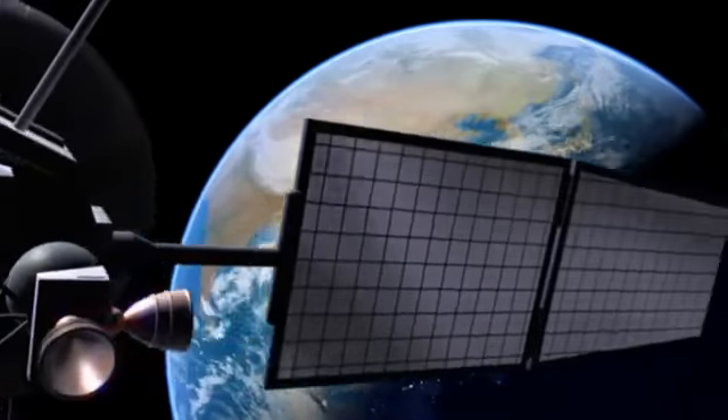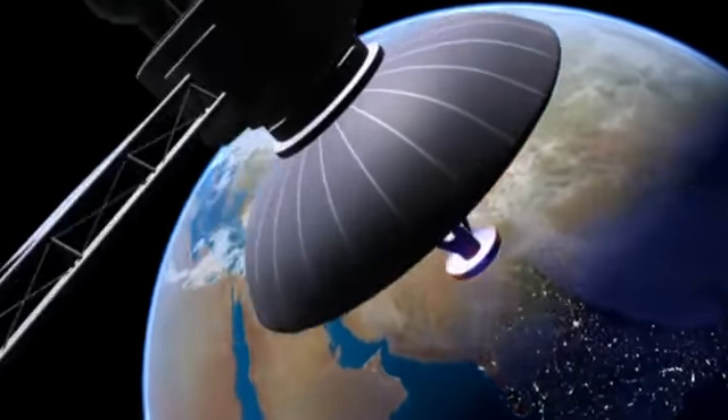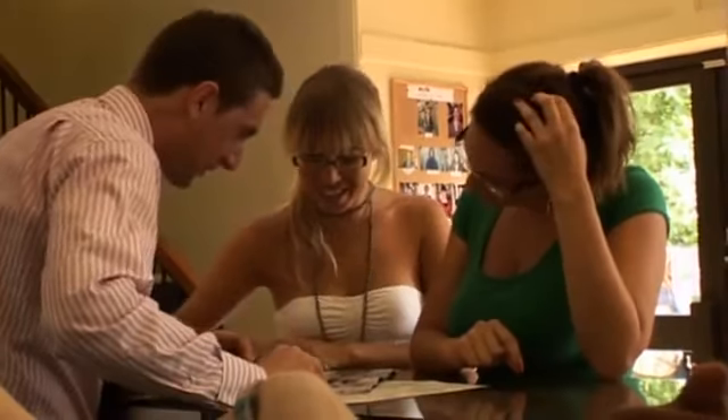In 55 countries around the world, when people think of English language schools, they think Centre of English Studies and they think England and Ireland. Come with us on a voyage of discovery and see for yourself why so many people come to Centre of English Studies to learn English.